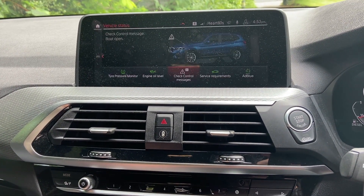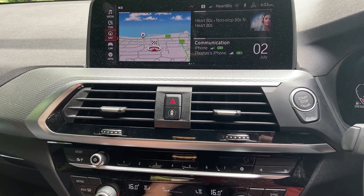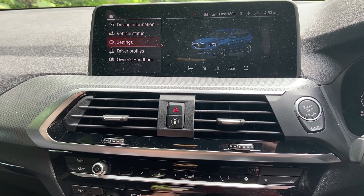The first issue that came up and popped onto the BMW's iDrive was a drivetrain warning. It said it was okay to drive but to take the car to the nearest BMW garage or dealership to get it serviced.